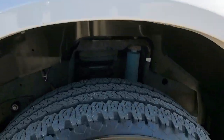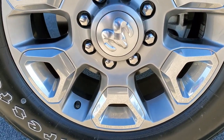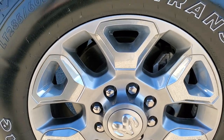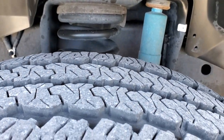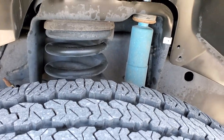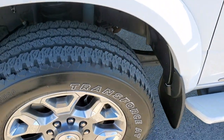It comes with the 20 inch painted and chrome pocketed rims. It has Firestone Transforce LT 285 60R20 tires with a little over half the tread left on them. You can see it does have the Bilstein shocks which gives you the off road package. No scuffs or scrapes on that rim.